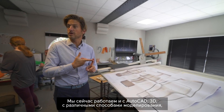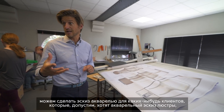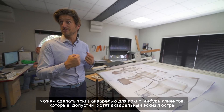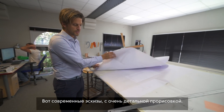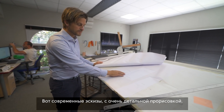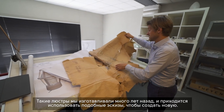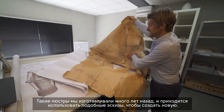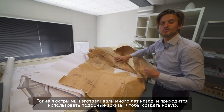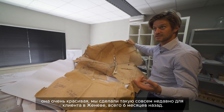We work with AutoCAD 3D now, with different types — with watercolors, even for some clients that want a watercolor of their chandelier to approve it. That's contemporary drawings, 3D views. We have this type of detail to create a new piece; we sculpt it. It's a chandelier that we did many years ago, and from this drawing we have to make a new one — a very nice one that we did for a client in Geneva recently, like six months ago.